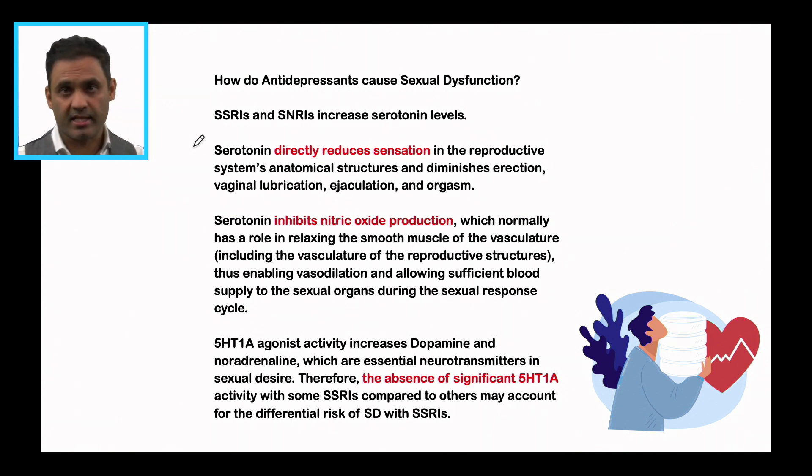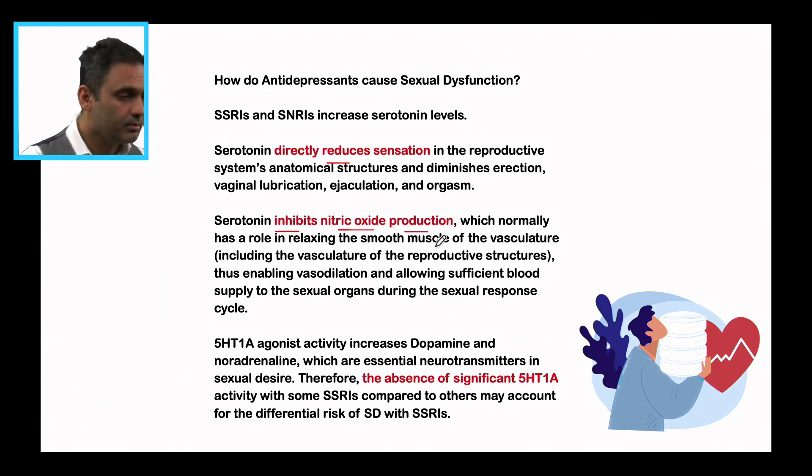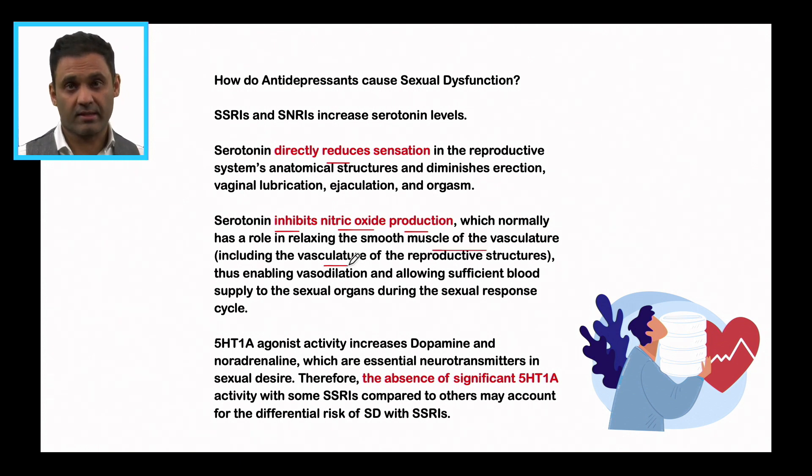SSRIs and SNRIs increase serotonin levels because they inhibit the serotonin transporter, which is the protein responsible for the uptake of serotonin in the presynaptic neuron. Serotonin directly reduces sensation in the reproductive system's anatomical structures — diminishing erection, vaginal lubrication, ejaculation, and orgasm, so really all phases. It also inhibits nitric oxide production, which is important in the relaxation of smooth muscle of vessels, including the vasculature of the reproductive structures, and is responsible for vasodilatation allowing sufficient blood supply to the sexual organs during the sexual response cycle.